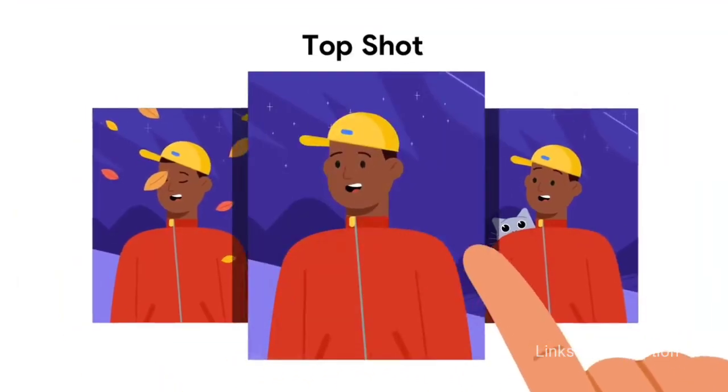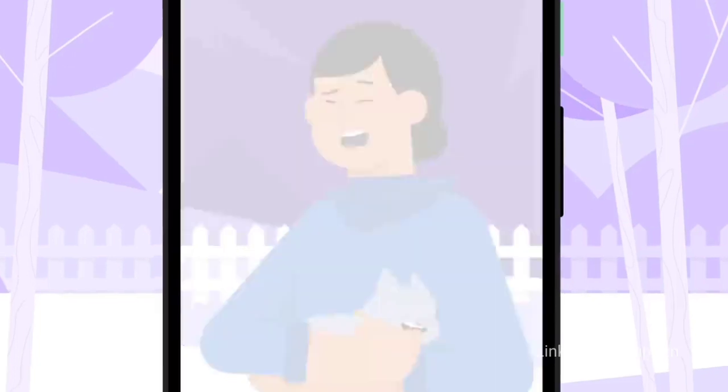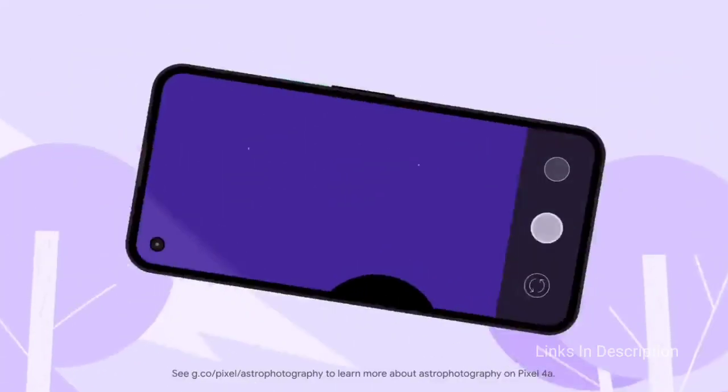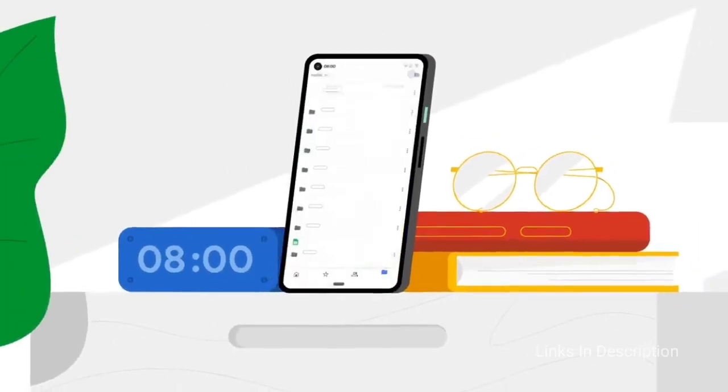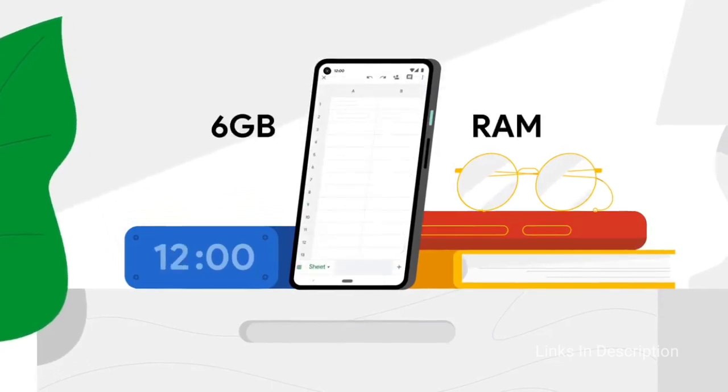Unfortunately, the battery doesn't last long. But other than battery life, the Google Pixel 4a offers great benefits — from its beautiful screen to its software and update support, impressive cameras, solid performance, and a low price that complements its exceptional one-handed usability well.